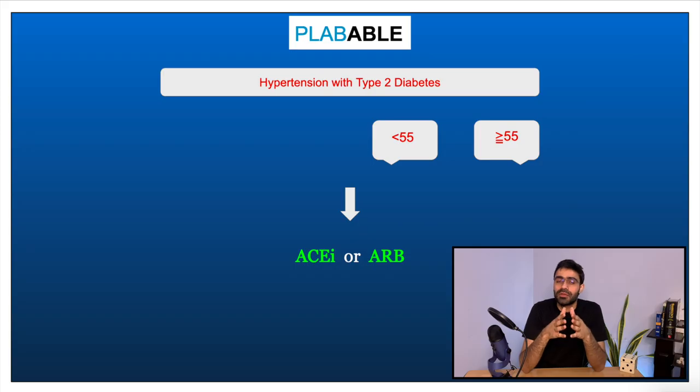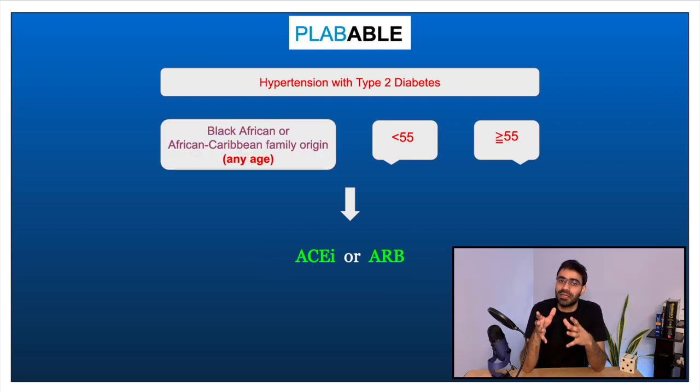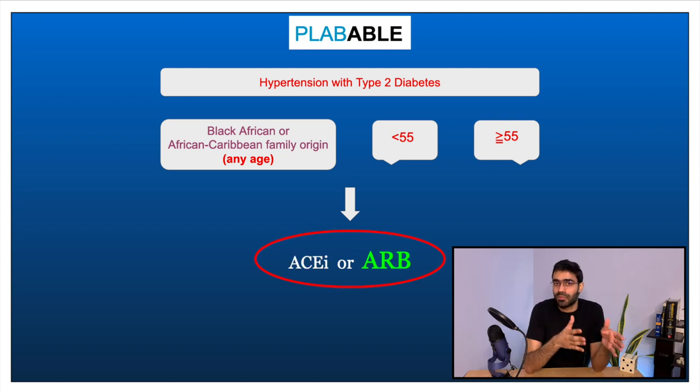It is worth remembering that people who are both hypertensive and type 2 diabetic are started on an ACE inhibitor regardless of their age. For people who are hypertensive, diabetic, and of black African or Caribbean ethnicity, we also start them on an angiotensin receptor blocker rather than a calcium channel blocker.